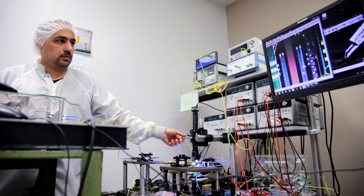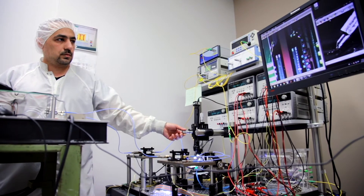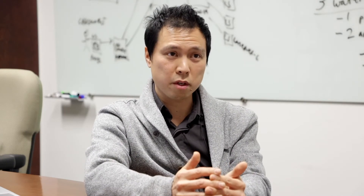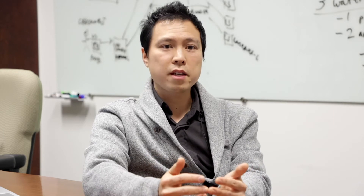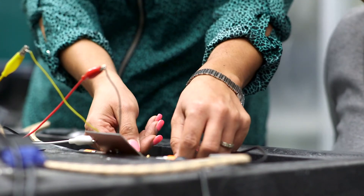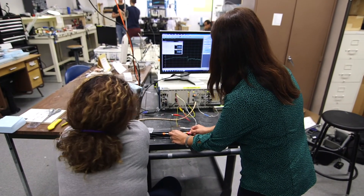Nanofabrication refers to the wealth of university-based nanofabs that we have here in Canada. For years, CMC has worked with university nanofabrication labs as part of our wider supply network, to gain access to some experimental technologies or something that's new and just emerging from research at one of these institutions. Then we can work with them to make it more broadly accessible to the community.